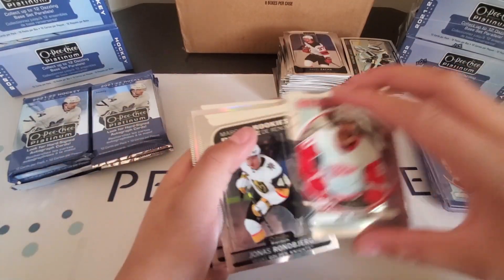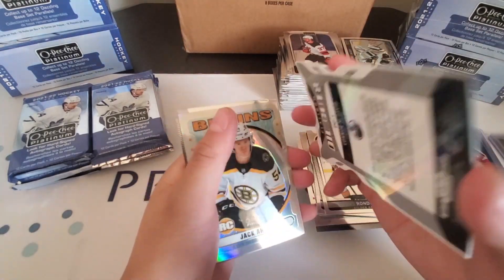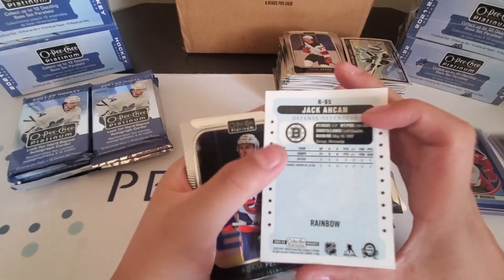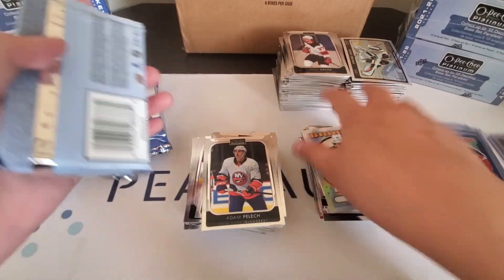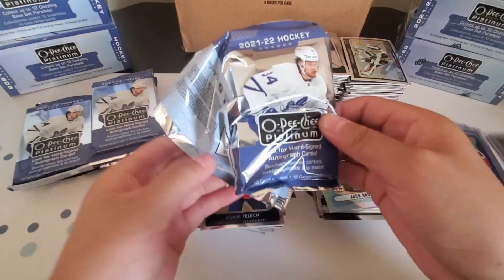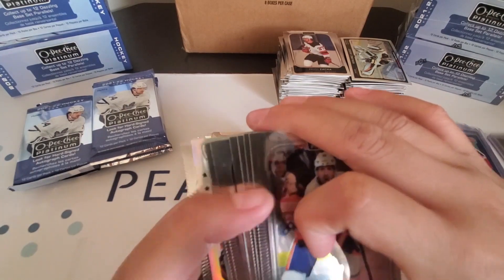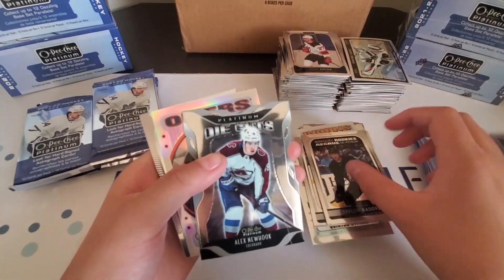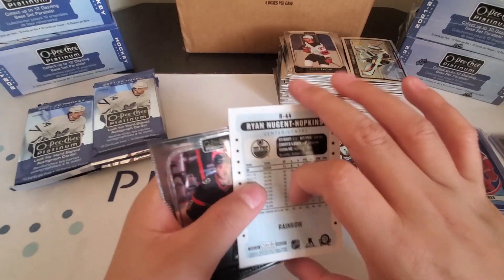We have a Jovelina Retro and a Die Cuts of Connor McDavid, and a Jack-A-Can Retro Rookie Rainbow. We have a Quinta Bifold Retro, Alex Newhook Platinum Die Cuts, and a Ryan Nugent Hopkins Retro Rainbow.